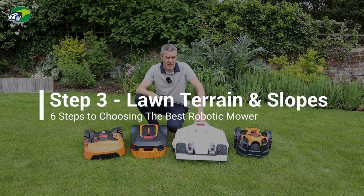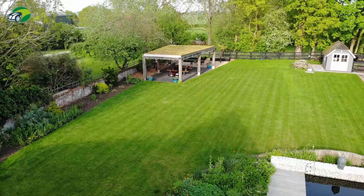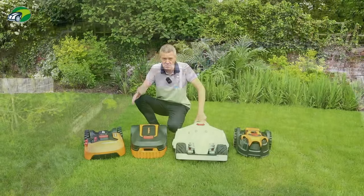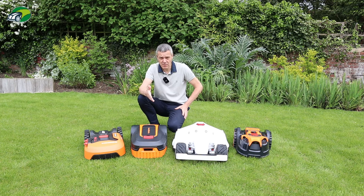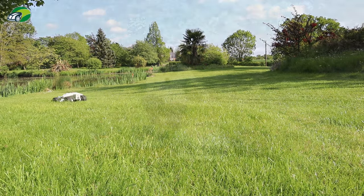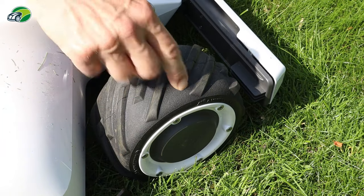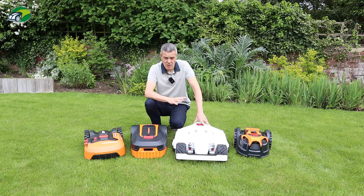Point three is the layout or terrain of your lawn. If you have steep slopes, you need to ensure your robotic mower can handle them, as slope capability varies widely. These lawnmasters and this Worx model deal with slopes of around 35 to 45%. This Luba, on the other hand, handles up to 75%, thanks to its four-wheel drive — all four wheels powered independently with deep-tread rubber tyres.